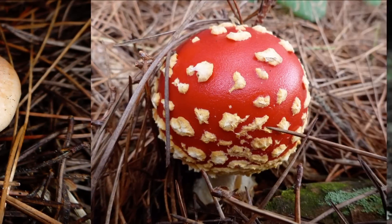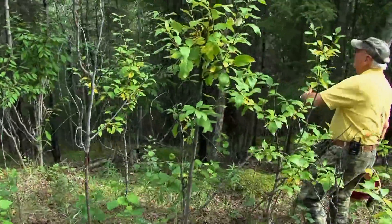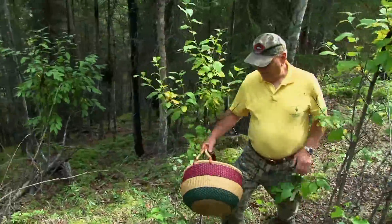Let's take a look around and see what we can find in this area. We've got the kind of habitat we're looking for here. It includes the conifers and a variety of other trees, but mostly the conifers.